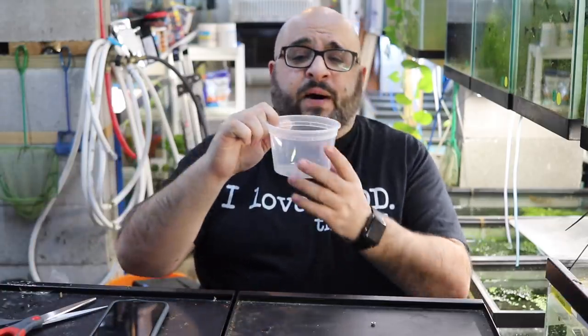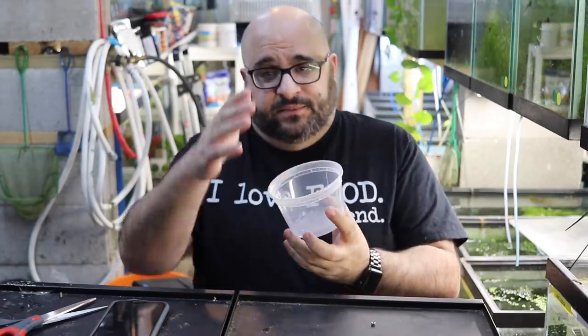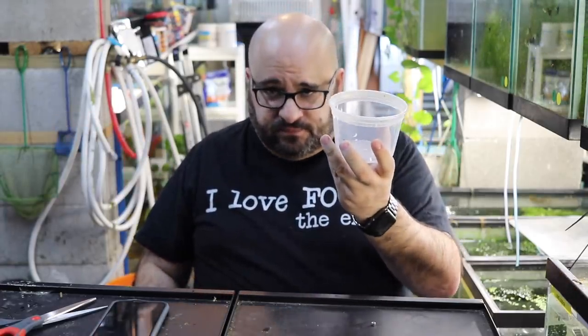Alright, snail trap — here we go. You need a deli cup. I'll put a link for Amazon; you can also get them at a deli when you buy potato salad, coleslaw, or three bean salad — comes with a lid. So I stole this idea from the Budget Aquarist.